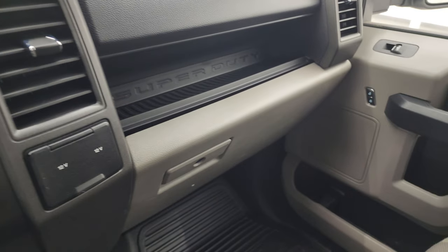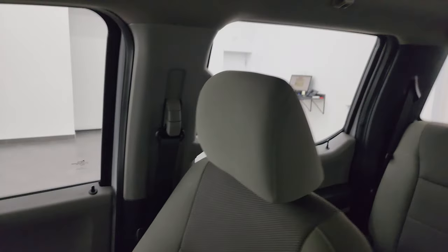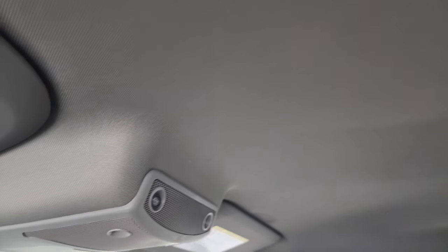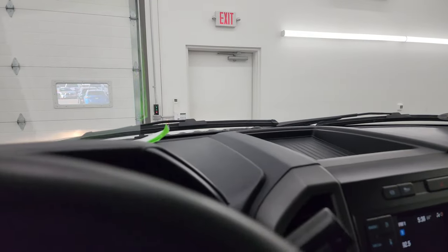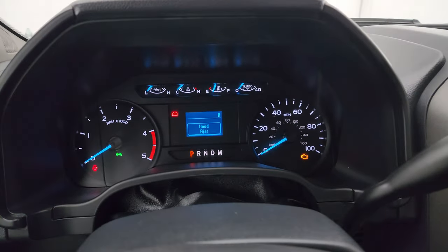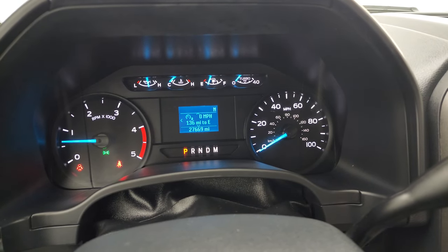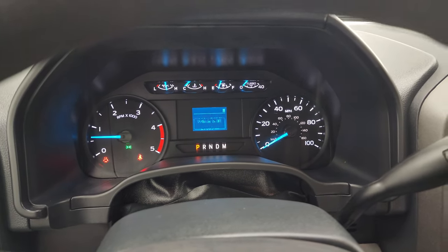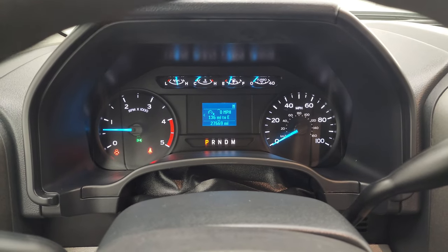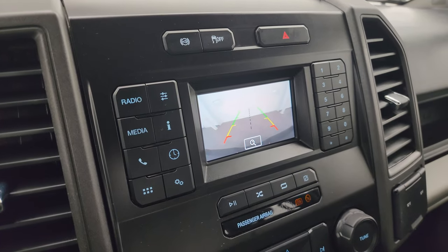The passenger side glove box, floor, and seat are in excellent condition — no rips or tears. I don't think this truck has ever been smoked in; it smells very clean inside. The headliner is in very nice condition as well, and you get map lights. Starting it up — it starts right up with no check engine lights. The backup camera is working nicely as well.